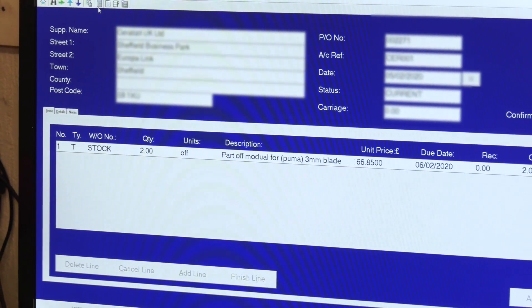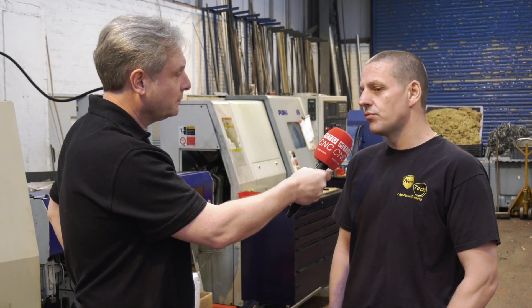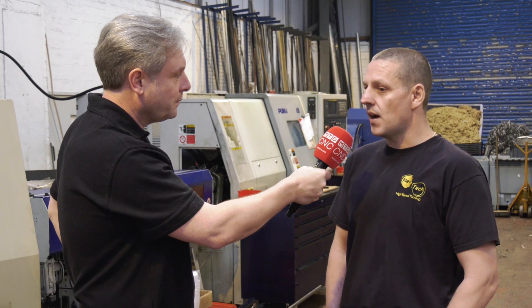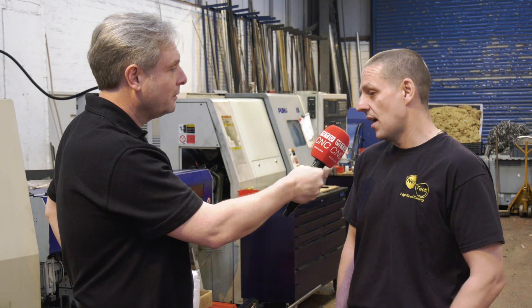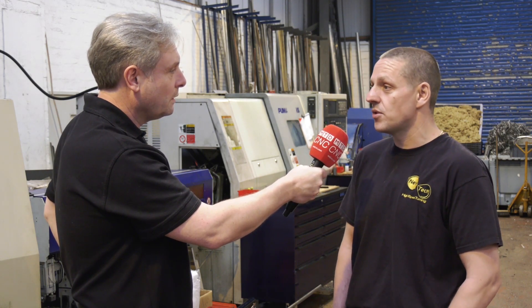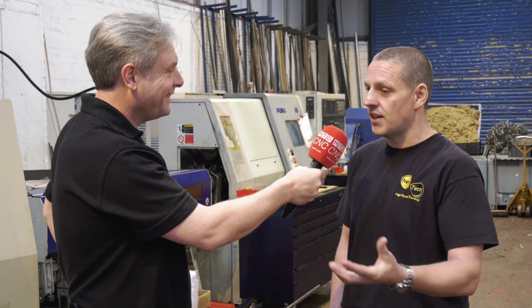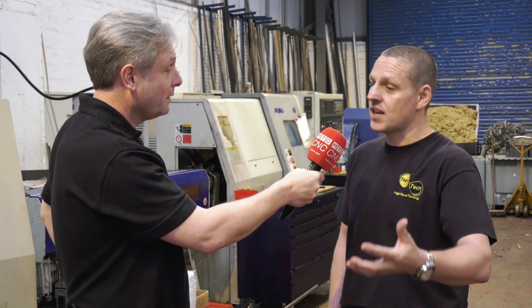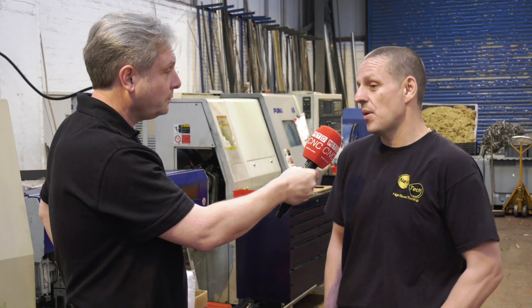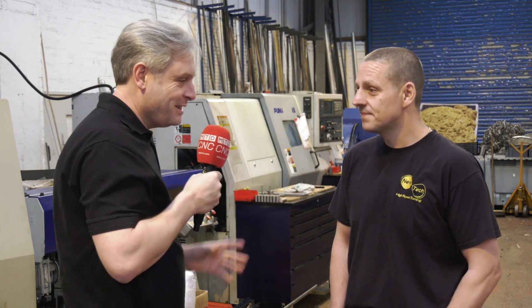In terms of actually installing it and learning — again another simple process? Yeah, it was installed remotely and all the training was remote as well. It was just a phone call, PSL were connected to our computer and showed us exactly what to click and when. We did an hour or two of training at a time, then they left us to it, came back for the next module, and about seven hours in total and we'd learnt the whole package. Simple.